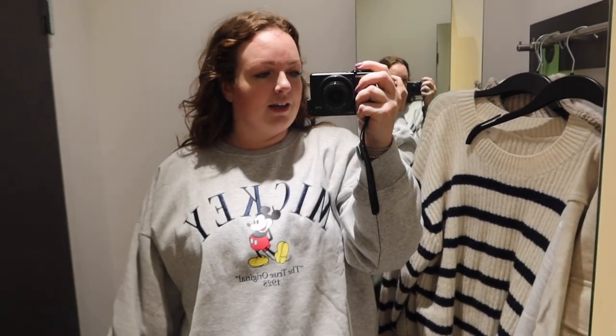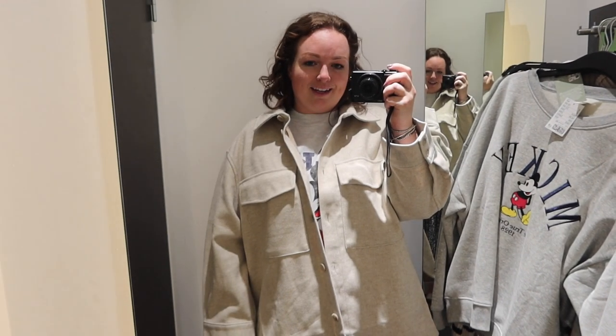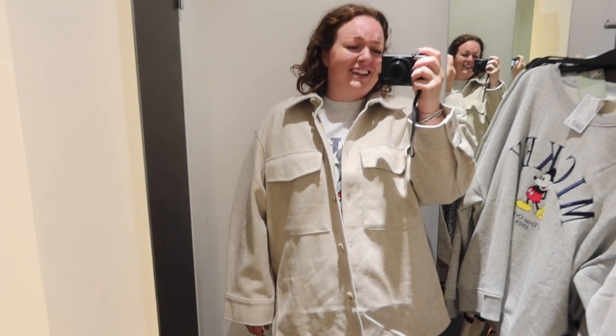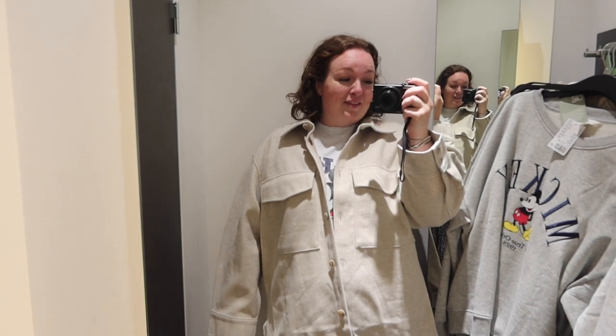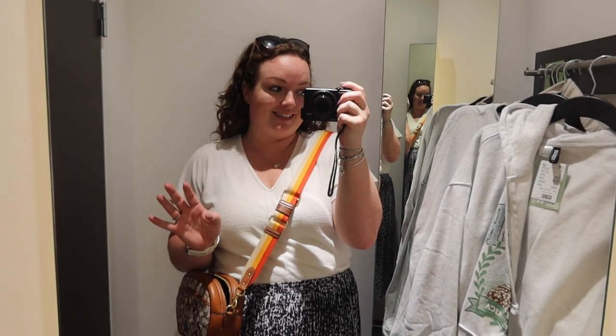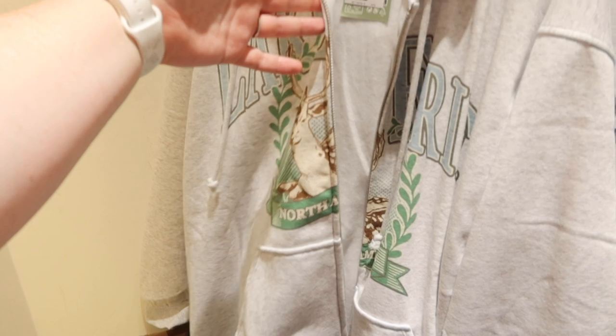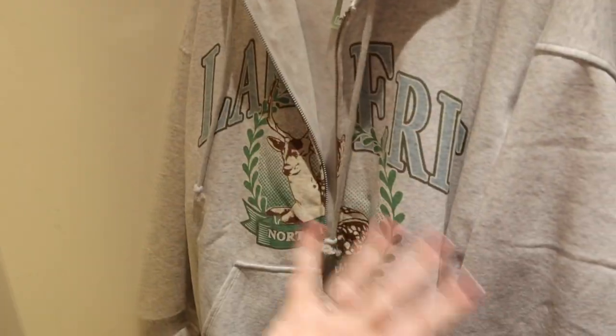I'm so hot. I most definitely do not need more Disney jumpers and yet all I want to do is live in things like this for winter. I love it but I just don't need it. I haven't had as much success to be honest — there's a fluffy zip-up that's very cozy but I just don't really need it. I'm very much drawn to this style but no, nothing for me today.